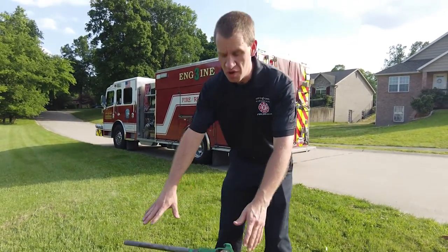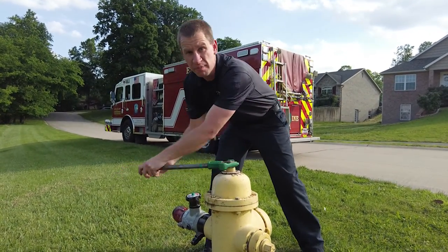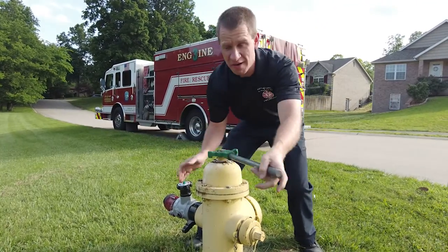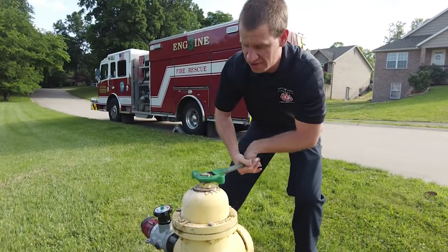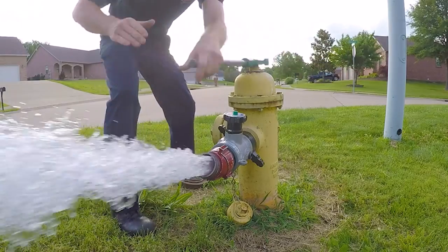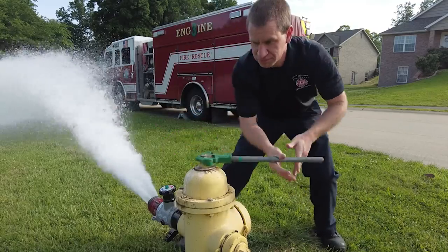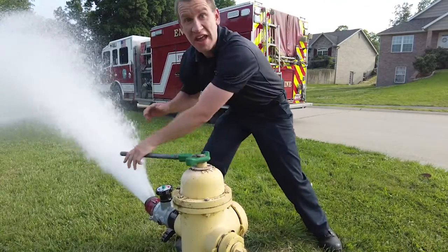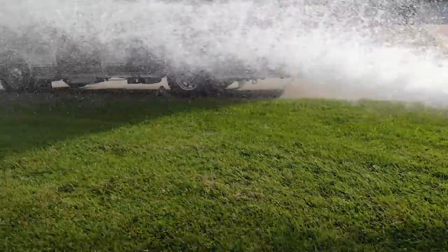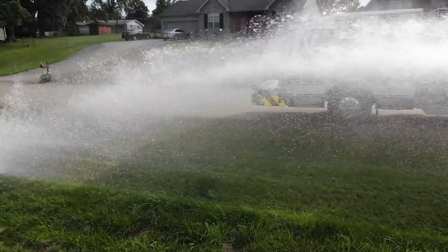I've got the hydrant set up and we're going to go ahead and open the hydrant slowly. Remember, there's a lot of water because we're going directly out of the water main that is buried underground, and then out of the fire hydrant will flow the water. Now you can see there's a lot of water.